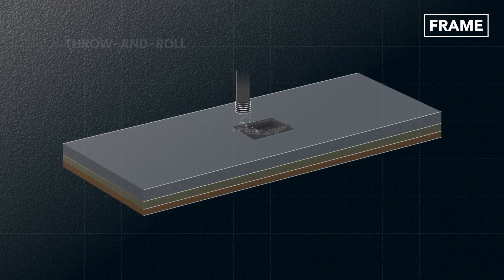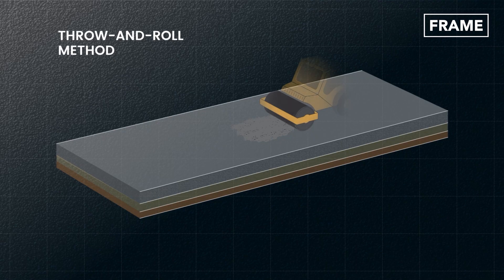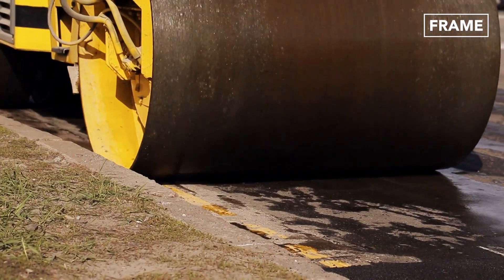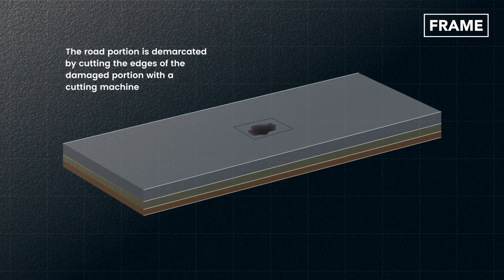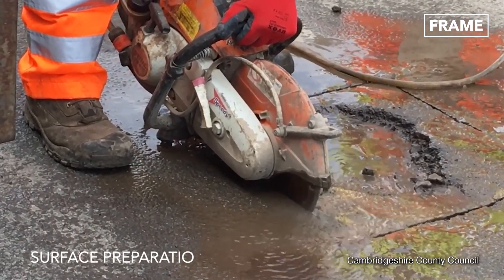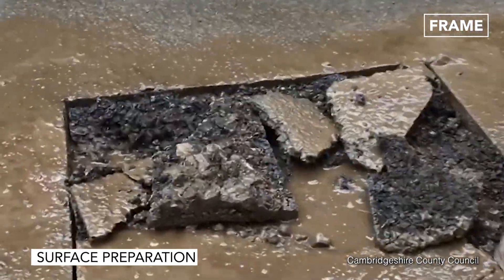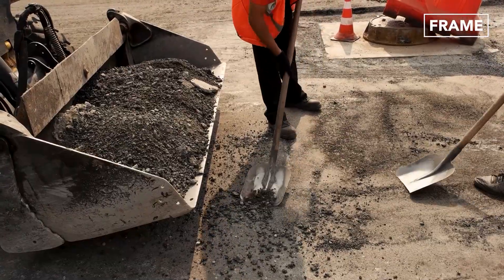Another technique is the throw and roll method, which involves filling the damaged portion with asphalt and compacting it before the road is open to users. The road portion is demarcated by cutting the edges of the damaged portion with a cutting machine, and the surfaces can be moistened to ease the cutting process. Loose materials from the potholes are removed, and the potholes are cleaned and ready for repair.